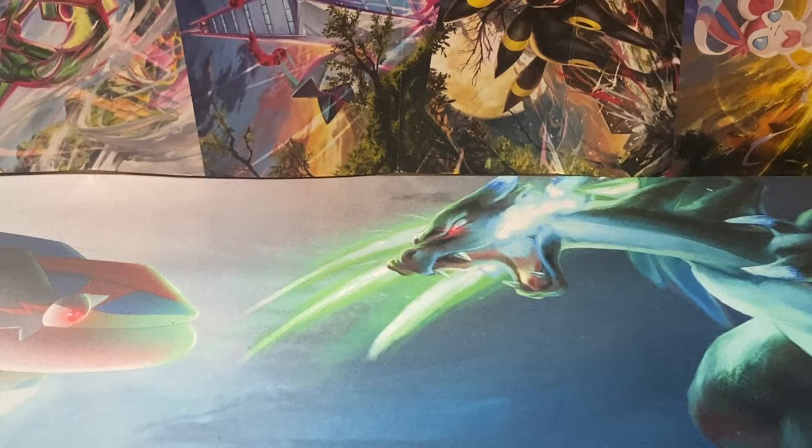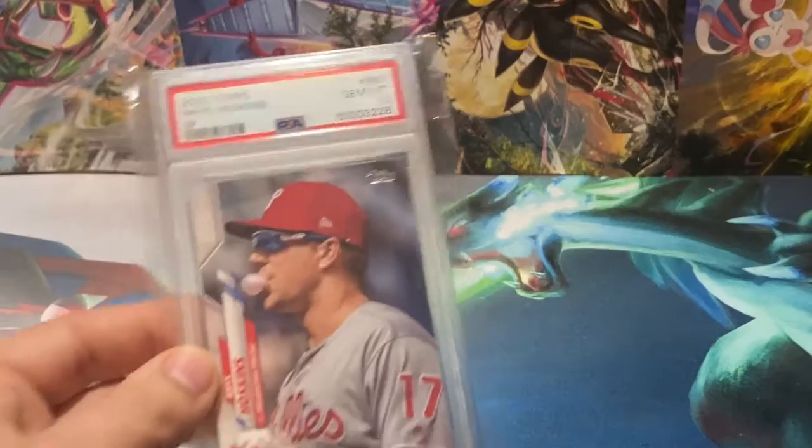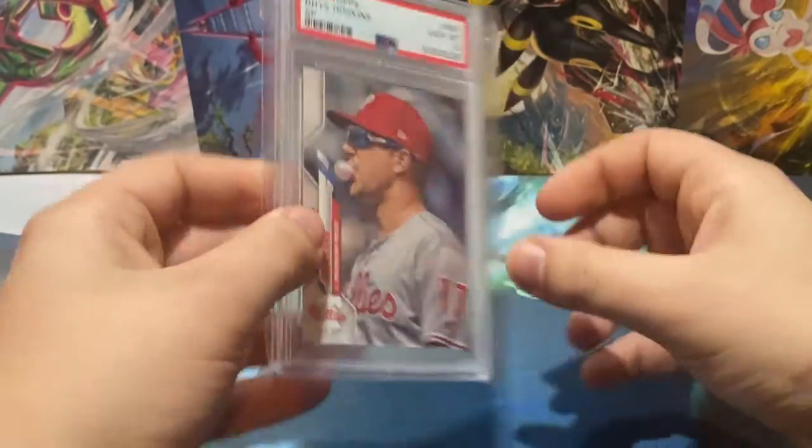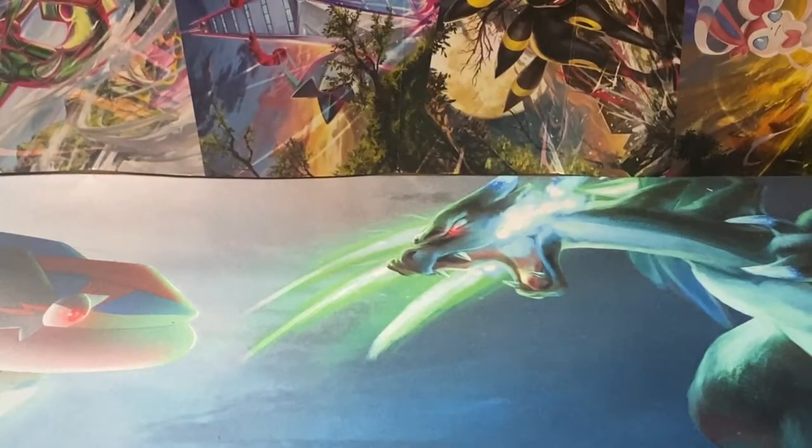And then last up — actually I lied, I had two PSAs in this opening. Last but not least, the last card is a 2020 Topps Reese Hoskins SP — blowing the bubble right there. Nice get for the Hoskins PC. I'm a big Reese Hoskins fan; hope he bounces back and with the Universal DH finds a lot more use in the Phillies lineup, because they really needed his bat, and when his bat left the lineup they really struggled offensively.